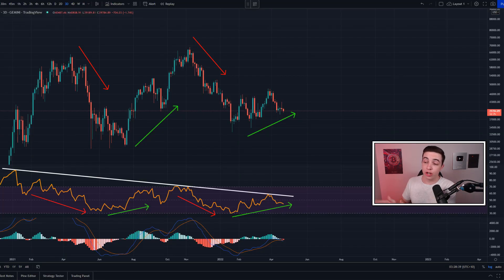Over on the three-day Bitcoin chart, honestly nothing much has changed since yesterday, so I won't waste your time. For anyone new to this channel who wants more information about that chart, definitely watch my last Bitcoin update video posted yesterday.